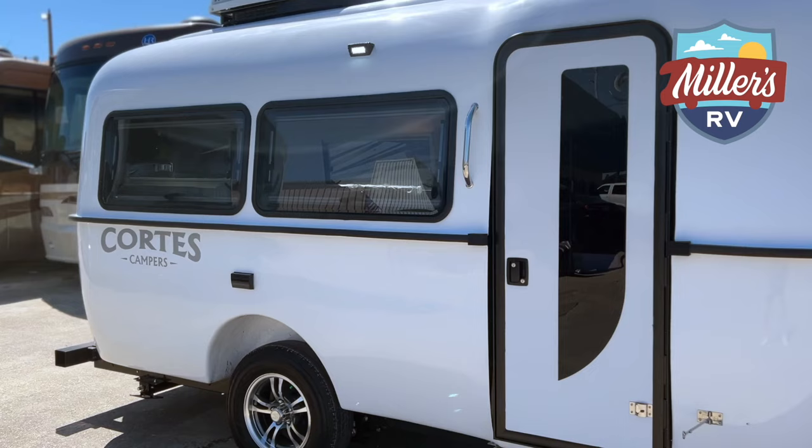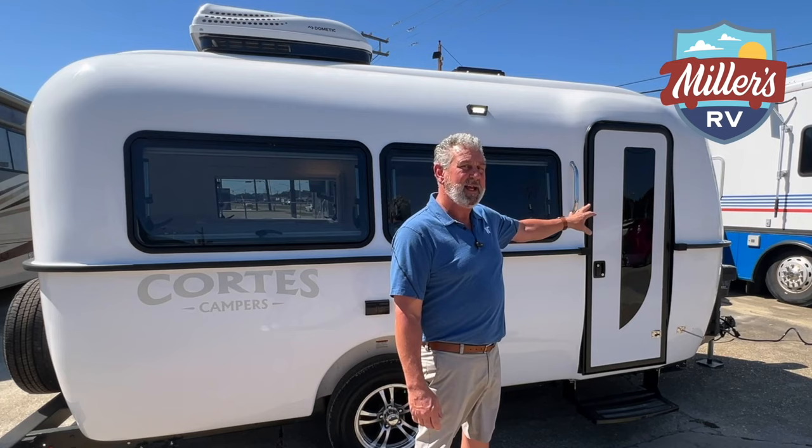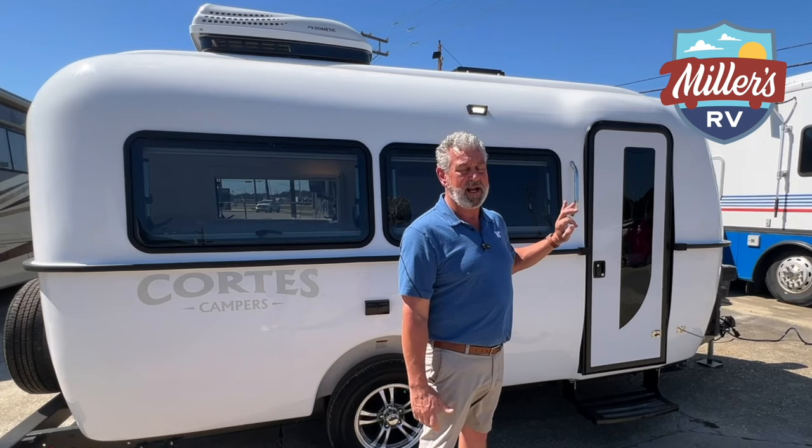Here we are on the actual entry door side of the 2022 Cortez 17-foot. A lot of people have talked about their door - they actually took forever to develop this design. They were trying to find something different than that old oblong circle window on the door, and this is what they ended up with. I think it just gives it an unbelievably different look.